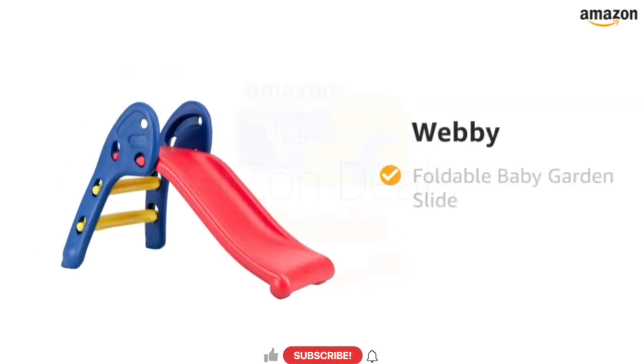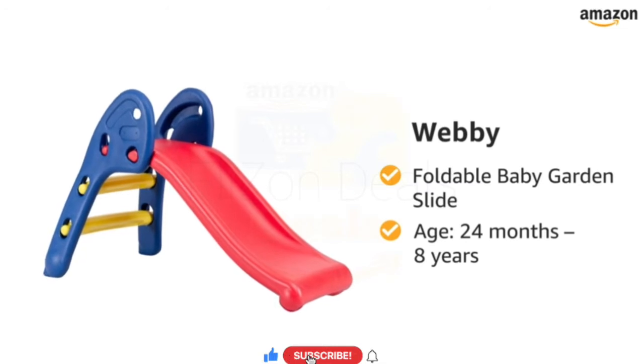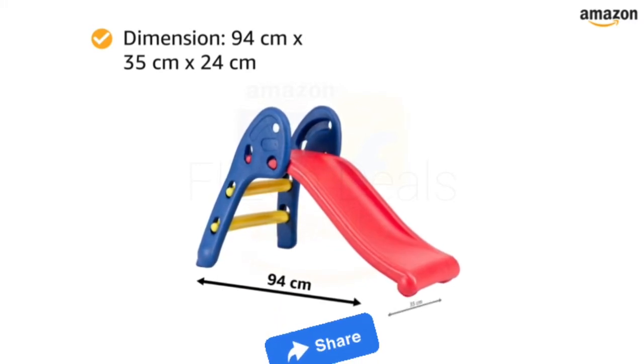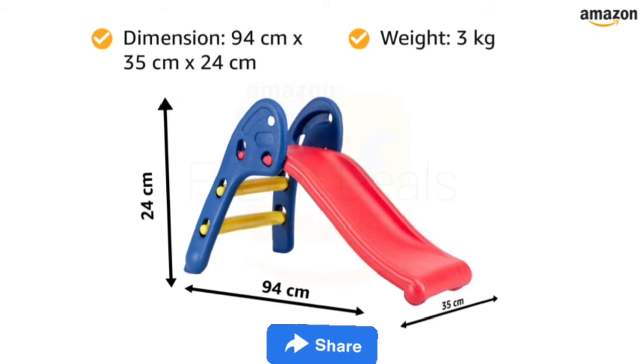Presenting Webby Foldable Baby Garden Slide for children aged 24 months to 8 years. The dimensions of this play toy are 94cm x 35cm x 24cm and it weighs 3kg.